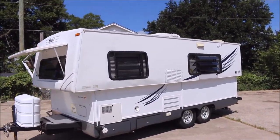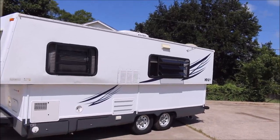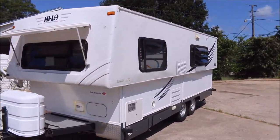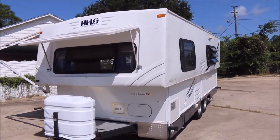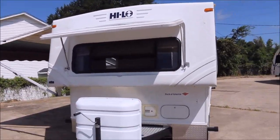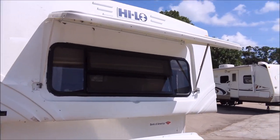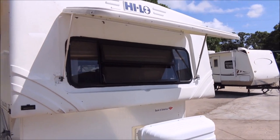John here from Empire RV and Marine, and I've got a 2007 Hilo 22T travel trailer. That's definitely something you don't see every day — these are really unique trailers. The whole top of it raises and lowers, of course most of you probably already know that.